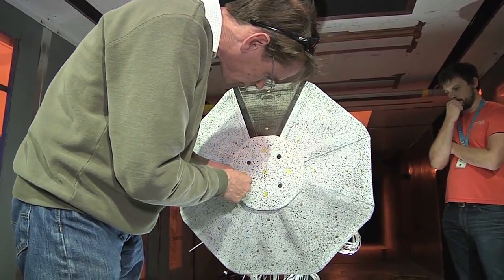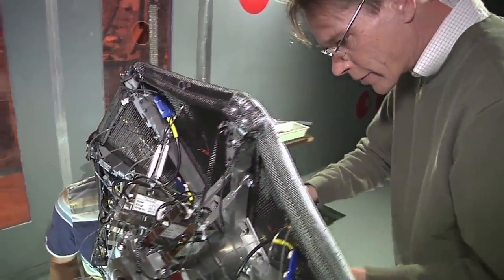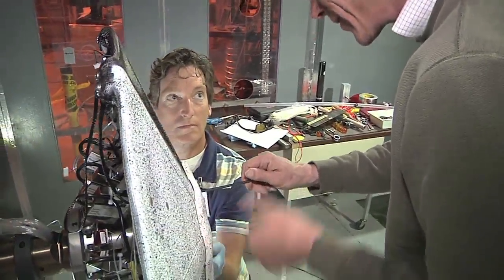Other tests conducted in wind tunnels at Ames demonstrated that the ADEPT materials and system perform well under planetary reentry conditions.